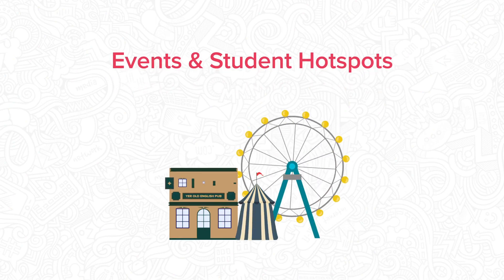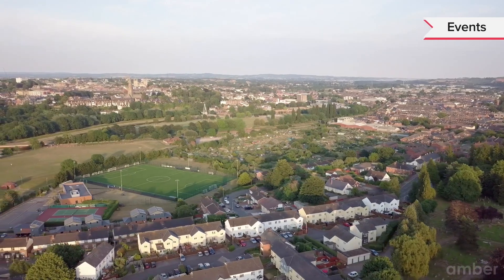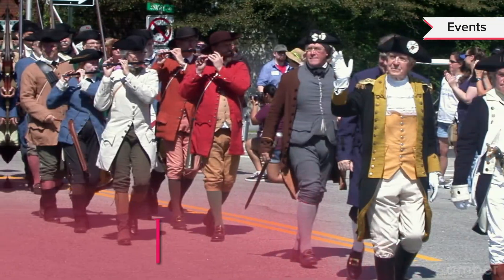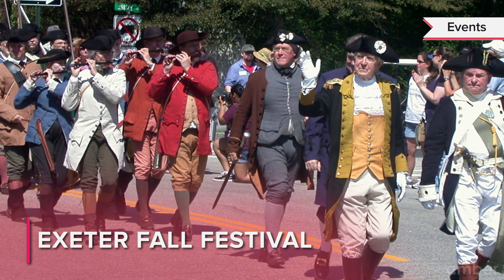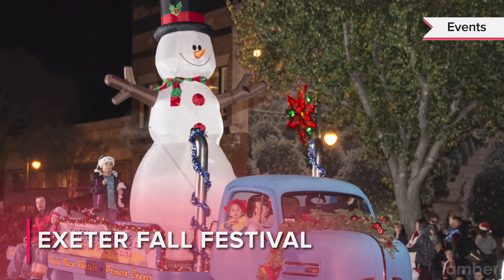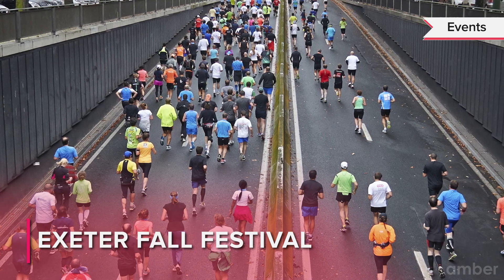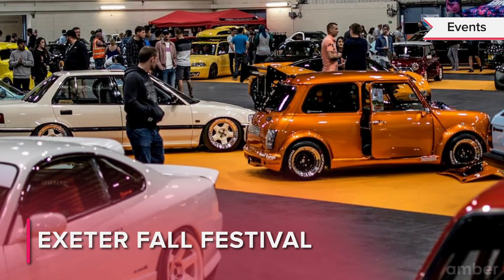Exeter is full of things to do and even hosts a few annual events for residents to enjoy. The Exeter Fall Festival takes place every October and features live entertainment, food, crafts, a parade, carnival and much more for the entire family. The morning begins with a 5K run followed by a two-mile prediction walk, horseshoe tournament and car show.